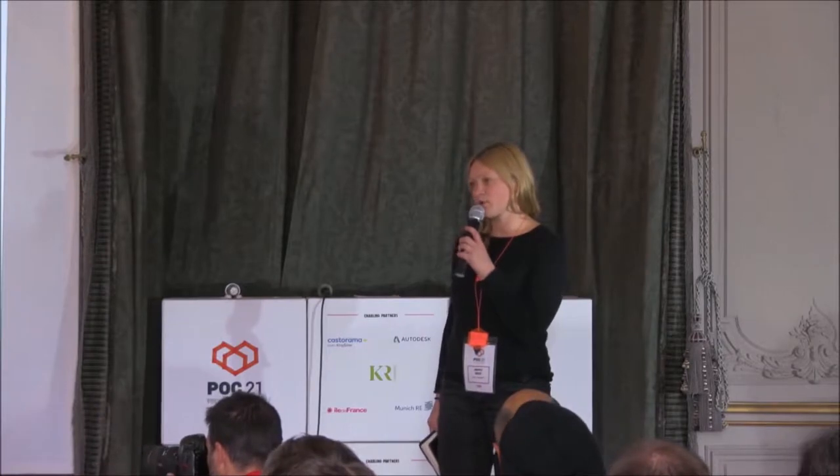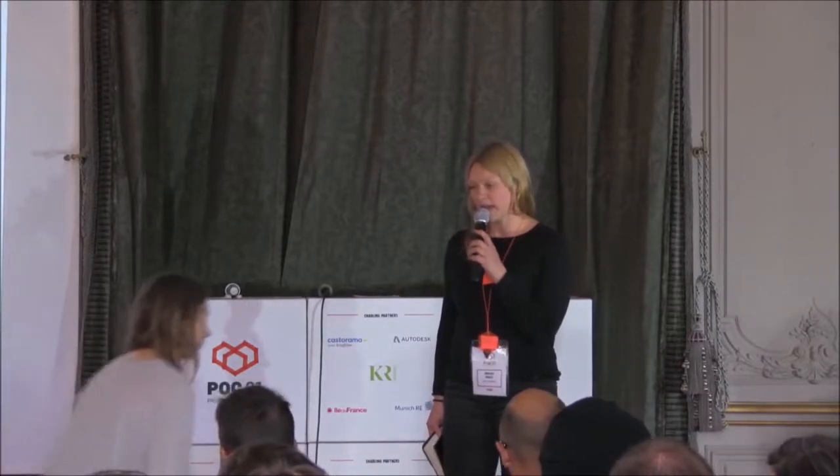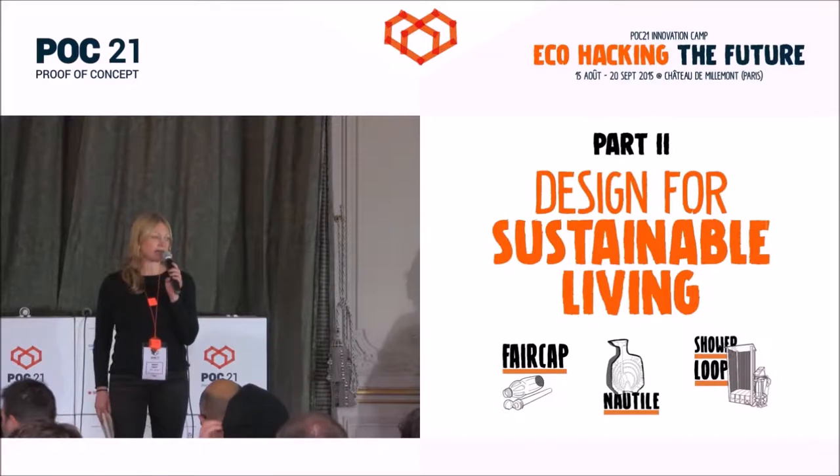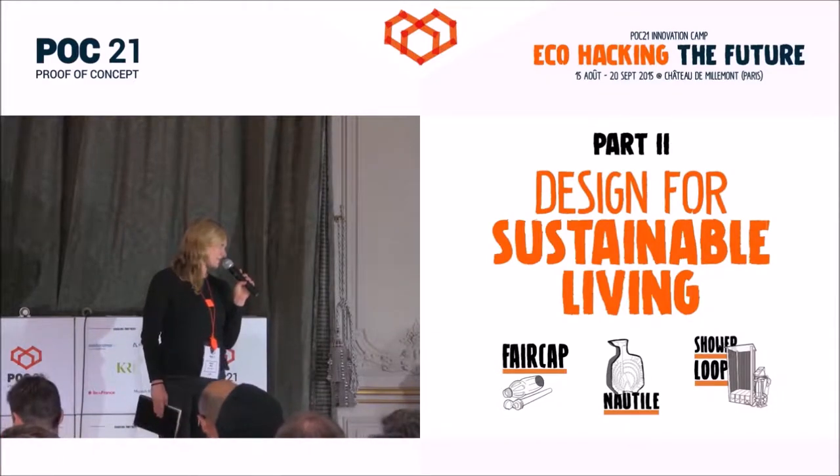The next session is on design for sustainable living. In this session, the next three projects pretty perfectly showcase how you can build everyday products in a more sustainable way, and Justina will moderate the next session.